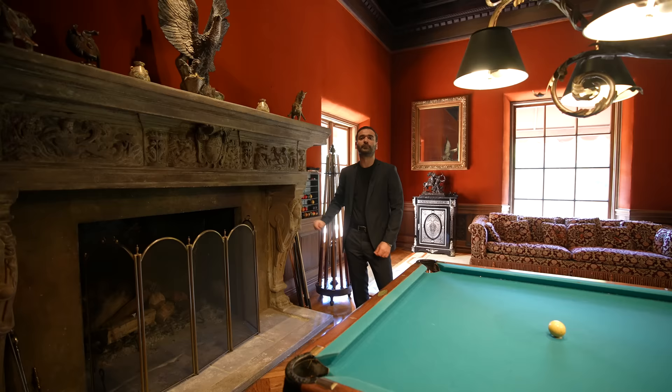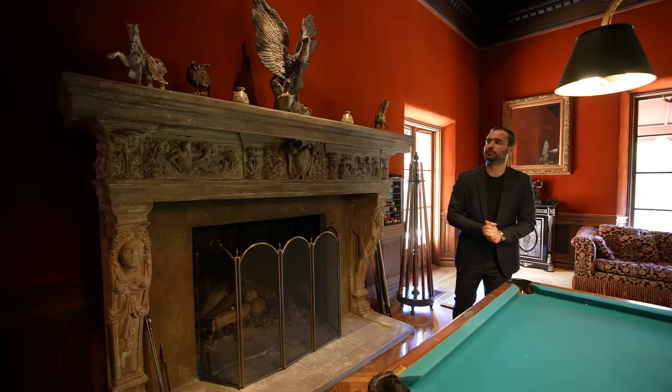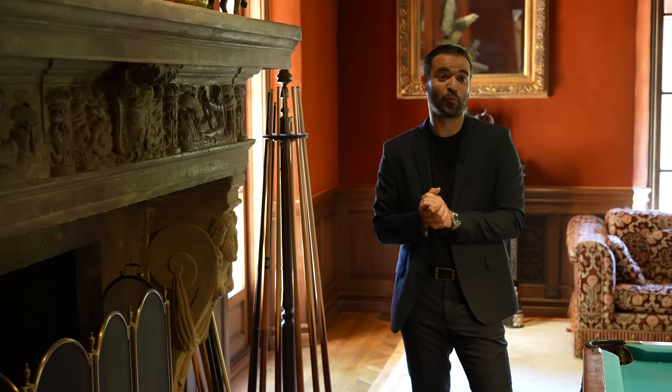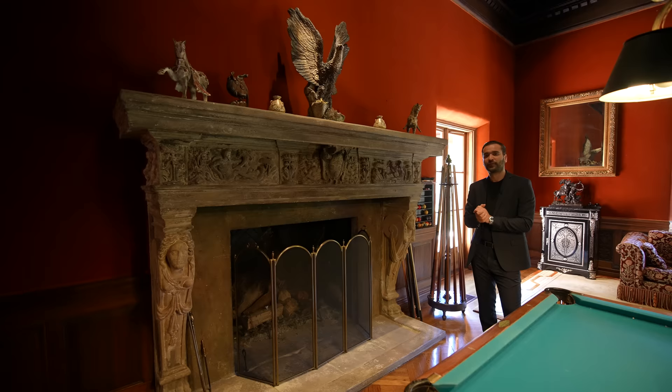William Randolph Hearst, when he bought the home, brought a lot of European elements. He moved this fireplace from his castle, which is up near San Francisco — Hearst Castle. One of the most iconic properties in the country — arguably in the world. That's like the Versailles of the United States. Anyway, he brought this here.